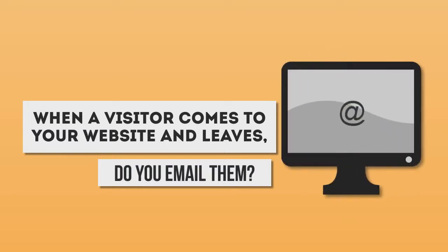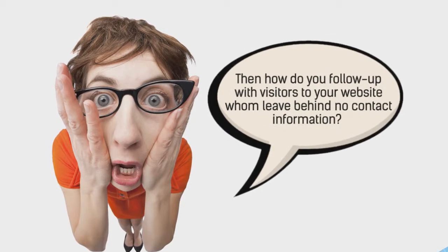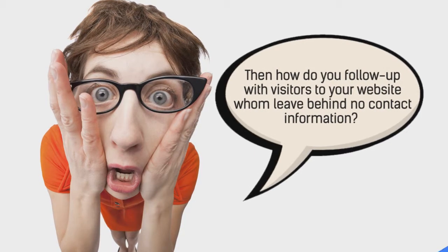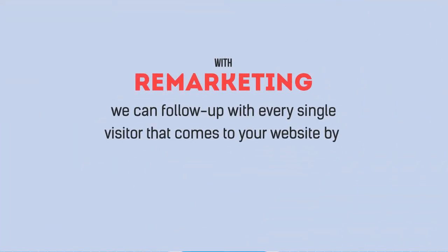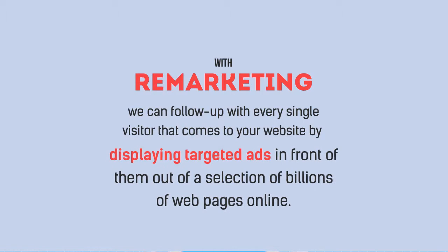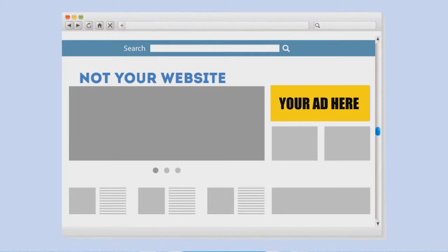Do you email them? No, you do not have their email address. Then how do you follow up with visitors to your website who leave behind no contact information? With remarketing, we can follow up with every single visitor that comes to your website by displaying targeted ads in front of them out of a selection of billions of web pages online. A visitor will come to your website, leave, and then begin seeing ads about you everywhere they go online.